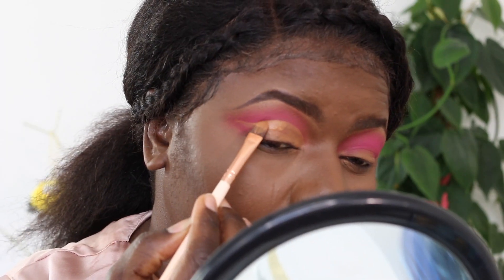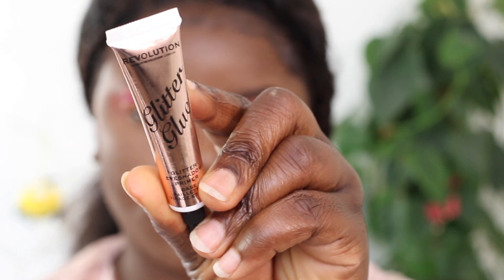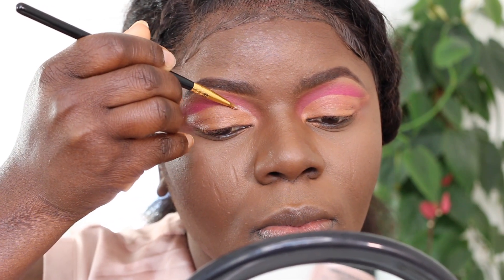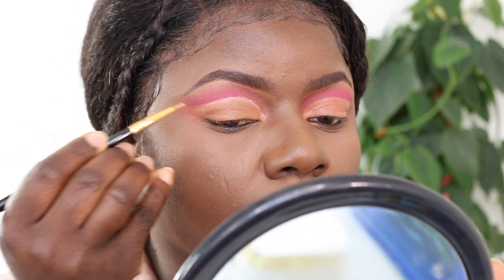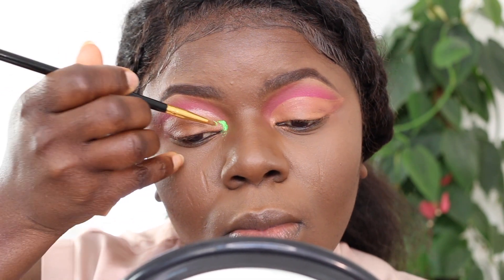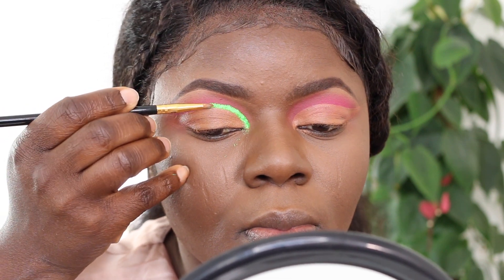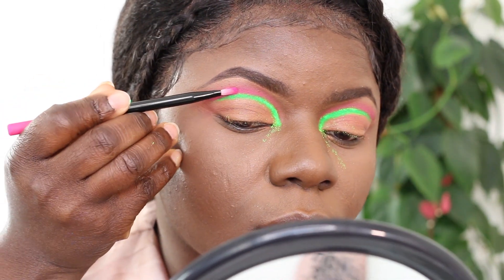I had to do my usual step of cleaning up with concealer. I'm basically cutting my crease because I want a cut-crease eye look. To make the neon pigment stick and stay, I decided to use glitter glue by Revolution Pro - I applied that on the area where I want the pigment. Now I'm applying the pigment on top of where I already applied the glitter glue.